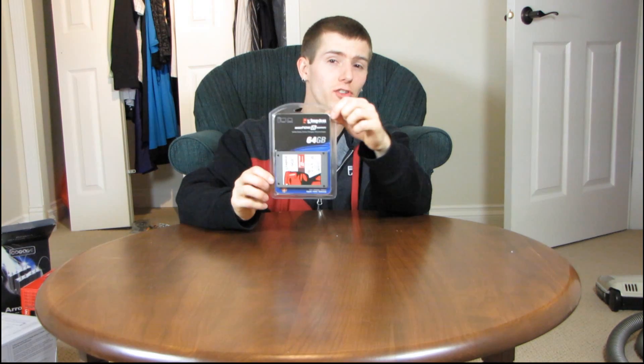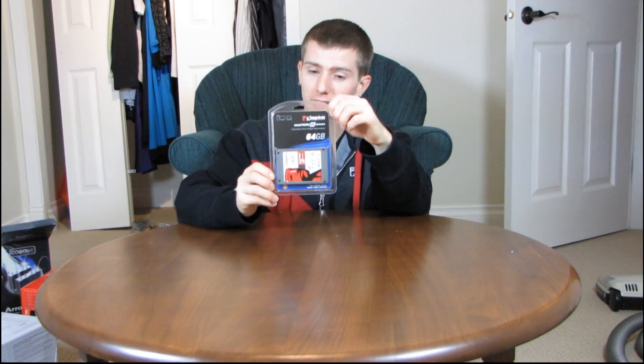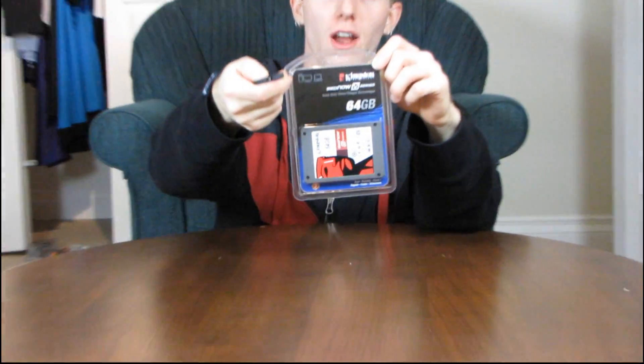Today I'm going to be doing a quick unboxing of the Kingston SSD Now V-Series Gen 2 64GB SATA 2 Solid State Drive. You'd think I was reading that from somewhere based on how rehearsed it sounded, but it actually wasn't — it's just all of the things that this drive happens to be.